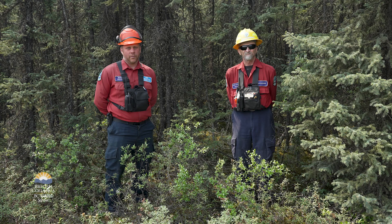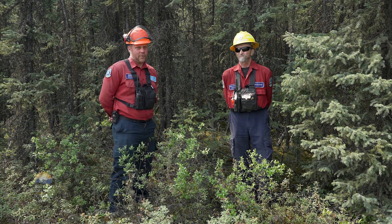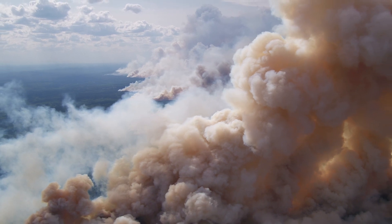I'm Morgan Bogine, a fire behavior specialist trainee as well as an ignition specialist trainee. This fuel type is very challenging for the crews and very dangerous. The rates of spread that we were seeing was about 20 meters a minute.